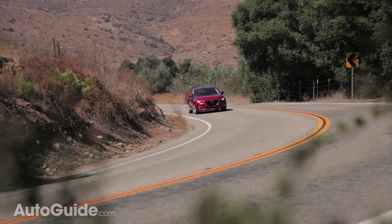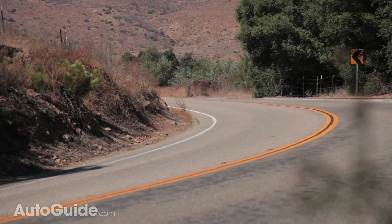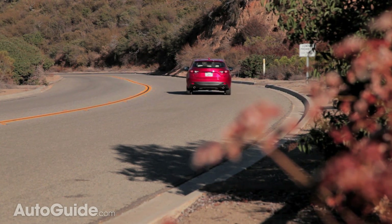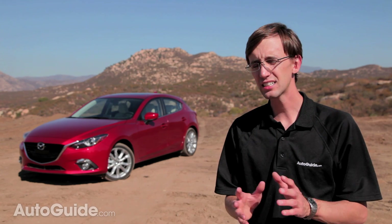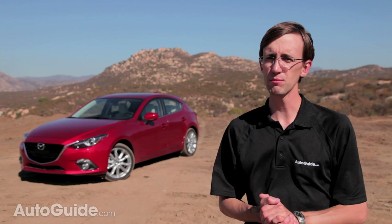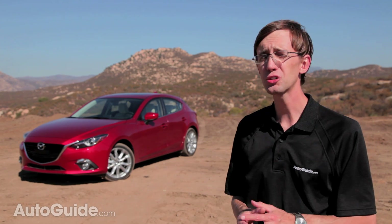Hatchback models and cars with the manual are slightly less efficient, as are versions with the 2.5-liter engine. Suffice to say, the 2014 Mazda 3 is more miserly than Ebenezer Scrooge on Christmas. Of course, solid engineering is absolutely mission critical, and of course the new Mazda 3 delivers, but it's typically not something that gets the new car buyer all giddy with excitement. Styling is what counts, and as you can see, this car is smokin' hot.